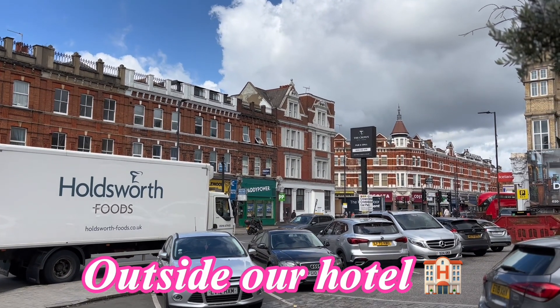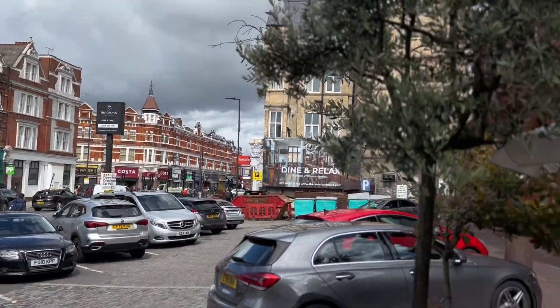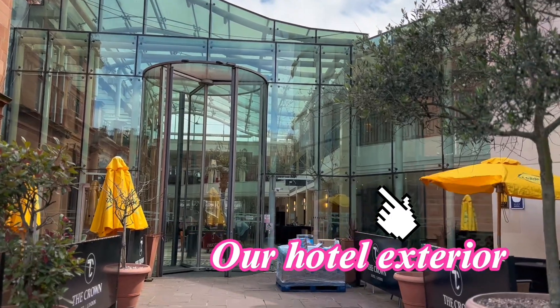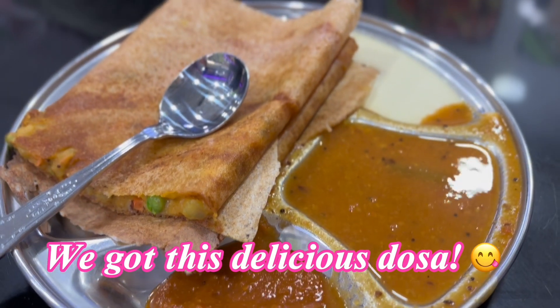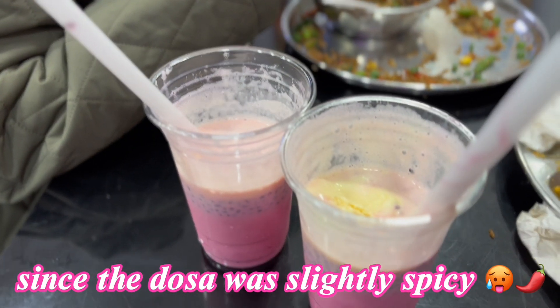This was outside our hotel. Currently we're in London. That's the exterior of our hotel. We went to a local Indian small restaurant for lunch. This delicious losa was very spicy, so we got this drink because our losa was spicy.